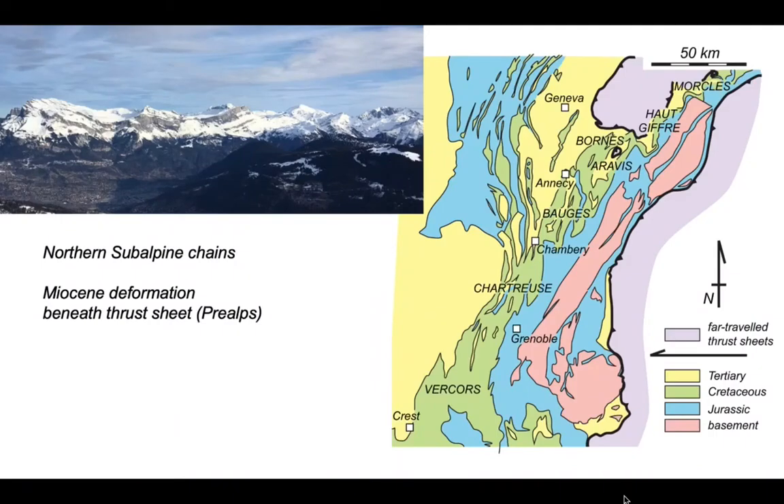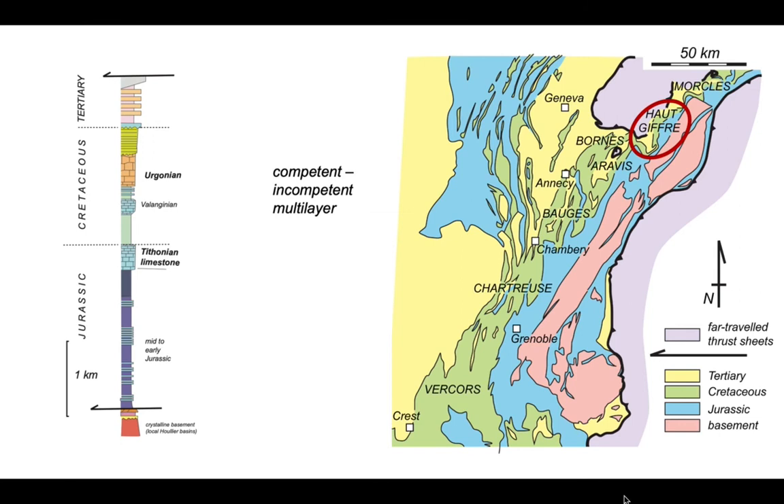We're in the northern part of the subalpine chains. The deformation is Miocene age and these particular structures were not emergent but developed under a sheet of far-traveled slices, the Priauts. The stratigraphy consists of a multilayer of competent limestone units which can range in thickness to in excess of 200 meters, and these are separated by layers of incompetent shales. So we have a mechanical multilayer, and we'll see that this is important for the development of the structures.